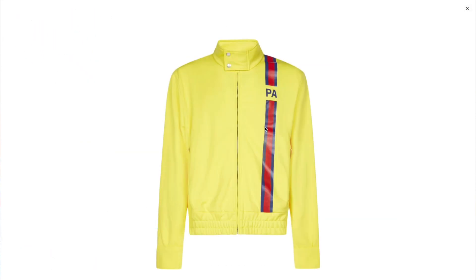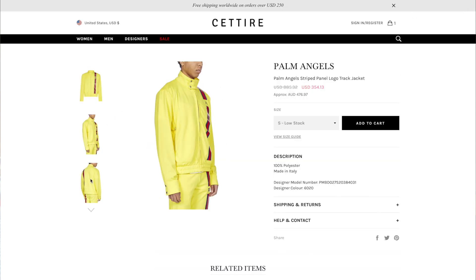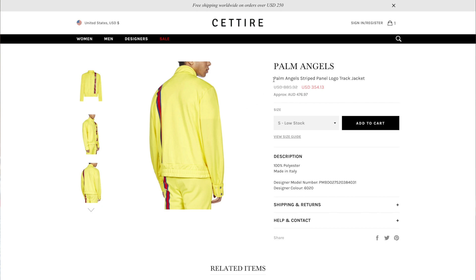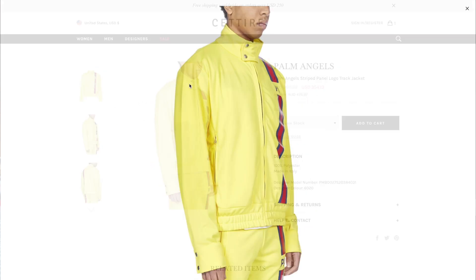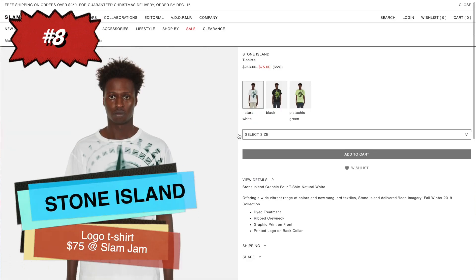Number nine is from one of the hottest streetwear brands in the world — Palm Angels. It's a really interesting track jacket, a bit different from their most famous styles. It's got a web Gucci-style stripe design going down with 'PA' for Palm Angels printed on it, plus asymmetrical snaps at the neck and sleeves and an elasticated waist. It's 60% off at Satire and they've got it in small, medium, and large.